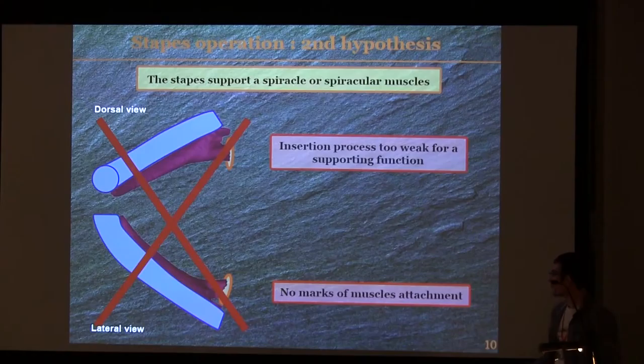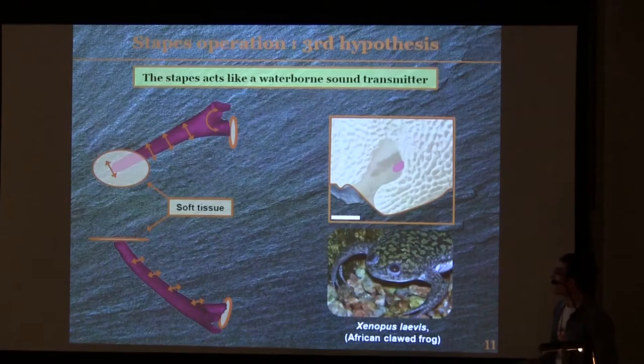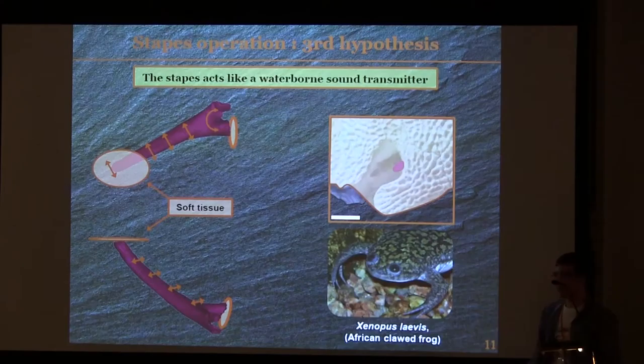As these two hypotheses seem not to work for Stenocephalosaurus, I tried to find another explanation for the whole operation of the auditory system. I think it could be an auditory system adapted to an aquatic environment. The insertion process seems to prevent any displacement of the Stapes, but it seems not to prevent a lateral vibration of the Stapes. And I insist on the word vibration, because it does not involve a displacement of the structure — it is exactly like a tuning fork. When you strike a tuning fork, there is a vibration of the branch, but there is no displacement of the structure. I think it could be the same here.